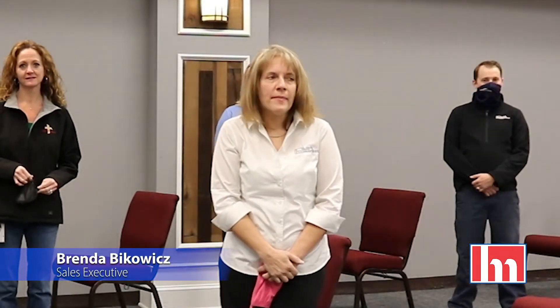Hi, I'm Brenda Big Woods. I'm from Hill & Marks. I'm the Executive Sales Rep that has the honor of working with City Mission. They've been a partner with us for over 15 years and today we have something very, very exciting that we're presenting to them from Hill & Marks.